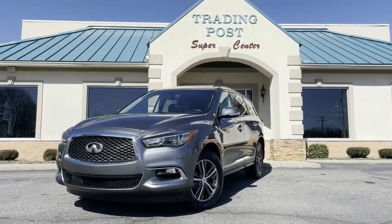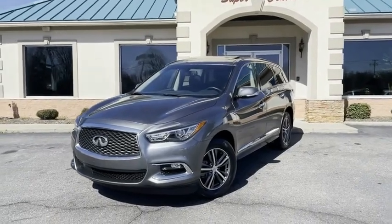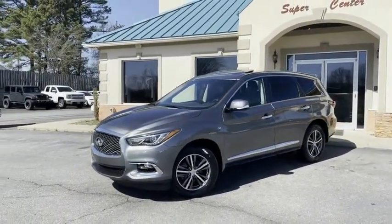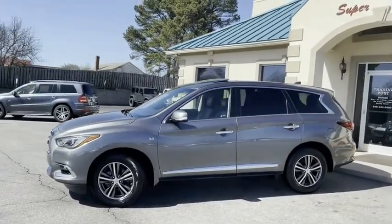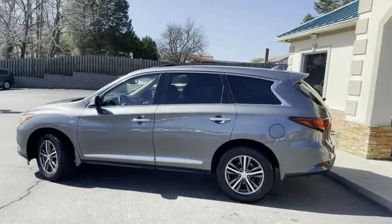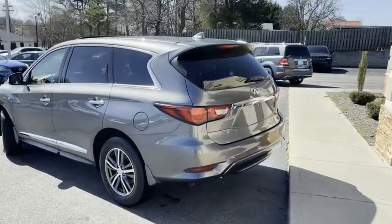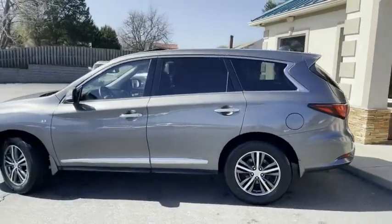This is it, guys. This is the one you've been looking for. There's no reason to buy new when you can have my like new — and I mean like new — 2017 Infiniti QX60 all-wheel drive, 3.5 liter V6, one owner, Carfax certified with 21,000 miles. Guys, 21,000 pampered miles.